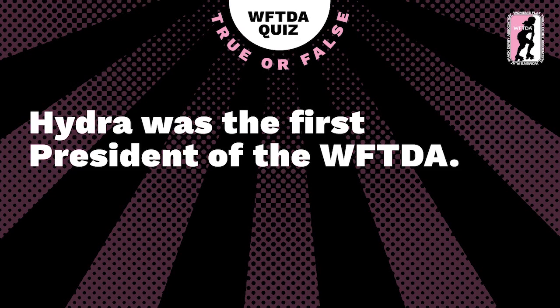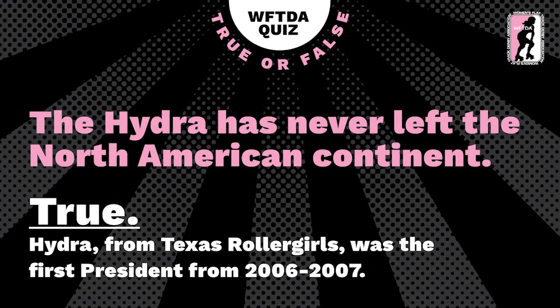Hydra was the first president of the WFTDA — is that true or false? Get your answers in, folks. Twitch thinks we speak of the truth. It is true — Hydra from Texas Roller Girls was the first president from 2006 to 2007, and the trophy awarded to the winner of the WFTDA championships is known as the Hydra.